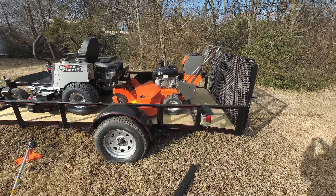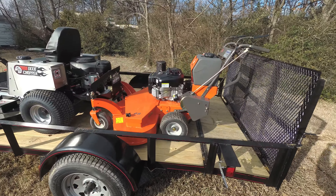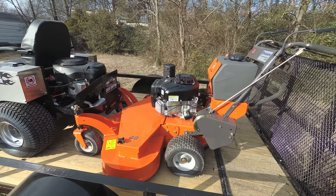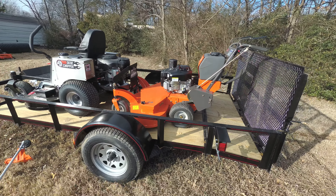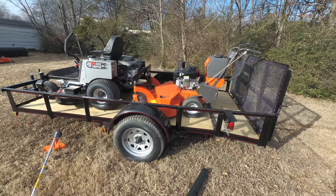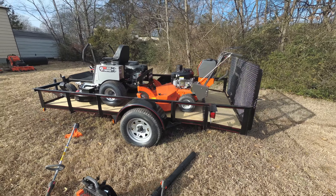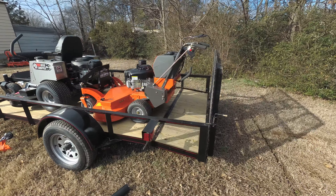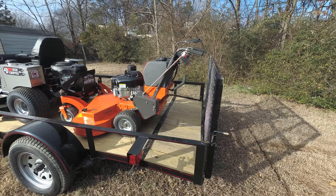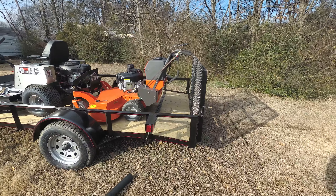Also included in this package is the Husqvarna W448 walk-behind mower with an 18 horsepower Vanguard engine. This is a commercial unit. It is pull start and belt driven.